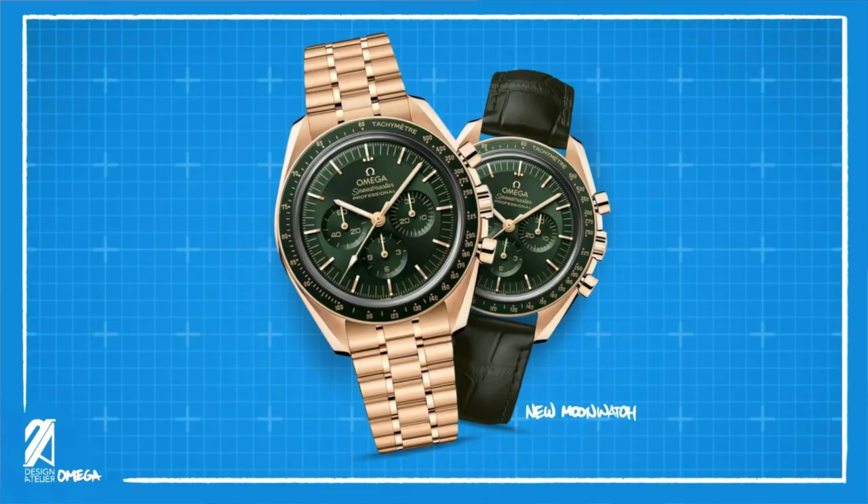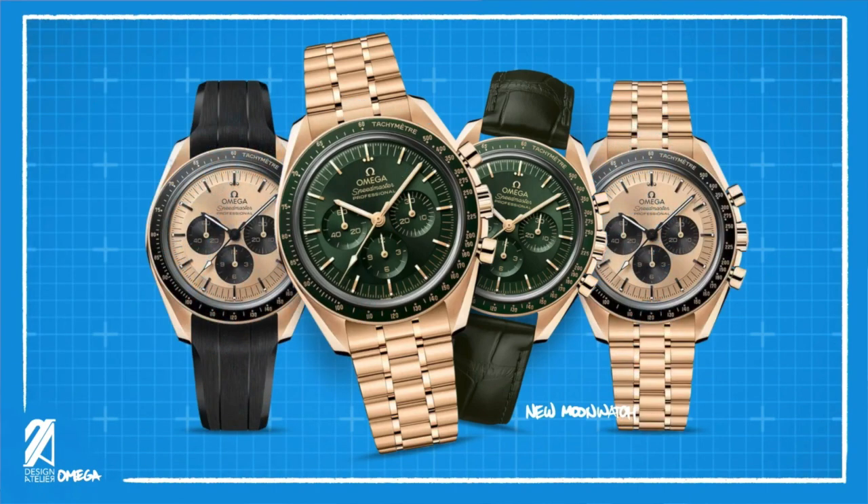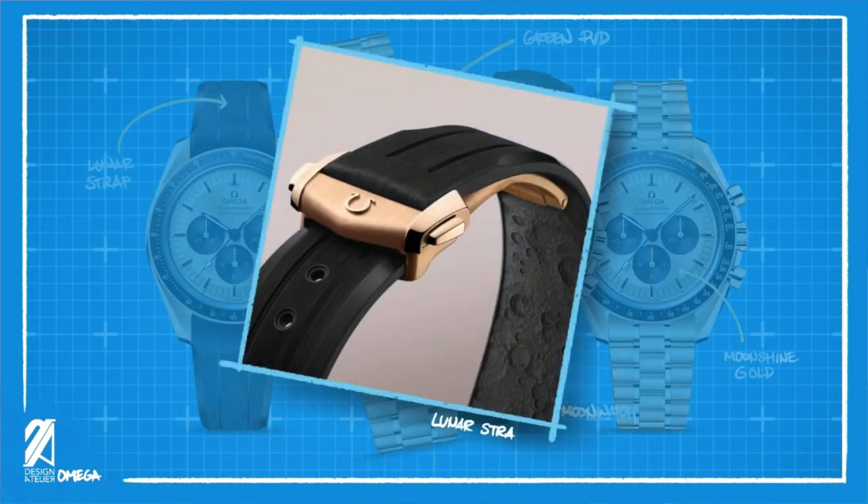The last releases I'll cover today are the Speedmasters — two new gold Speedmasters. Just when we thought we had enough Speedmasters, Omega launched new versions of the 3861 model. There are two yellow gold versions: one with a green dial and bezel, which is exciting and is an obvious direct competitor to the yellow gold Rolex Daytona with a green dial. The other is on a black rubber strap — the first time Omega appears to have put an integrated rubber strap on a Speedmaster.